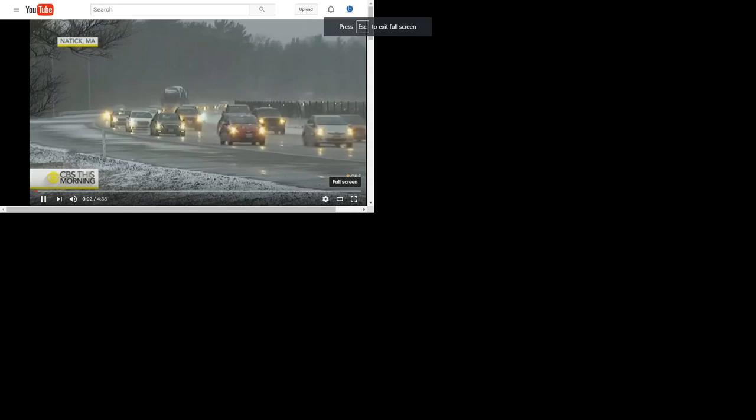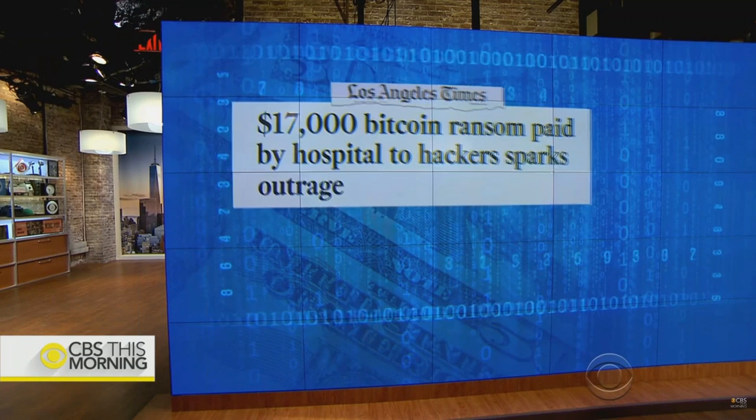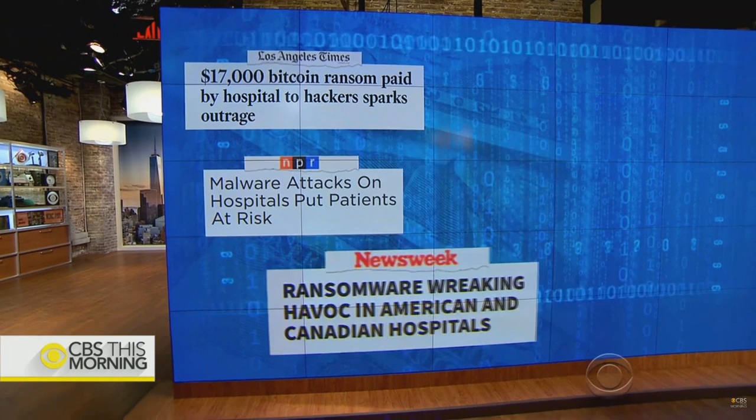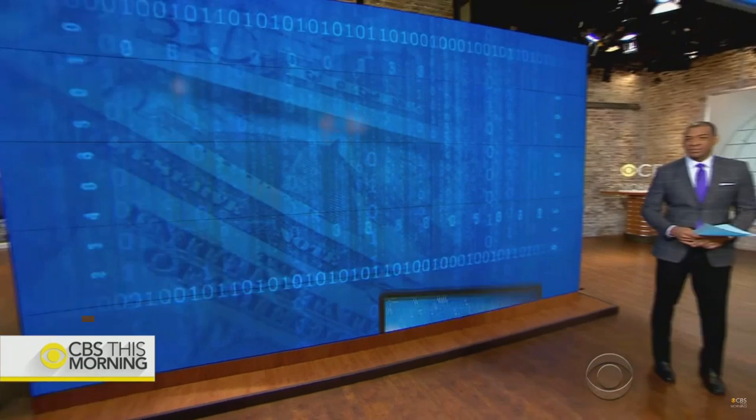News report: Hackers are using ransomware to hold computer files hostage for money. In February, a Los Angeles hospital paid about $17,000 worth of Bitcoin after a data breach. Since then, several other medical institutions were crippled by ransomware, forcing them to turn away patients.